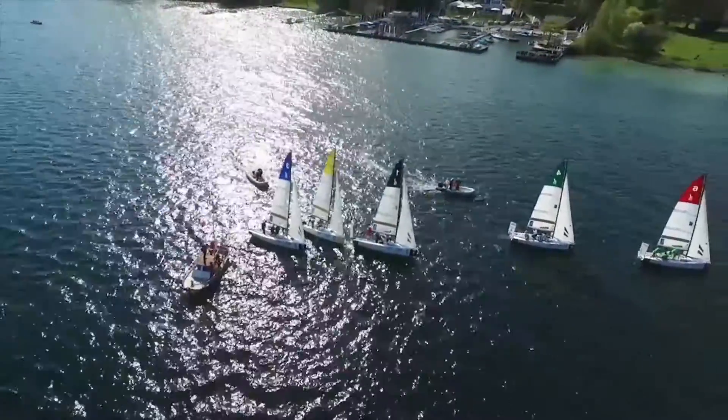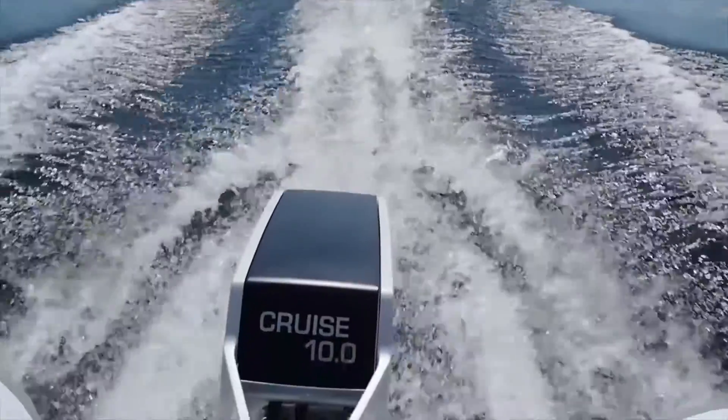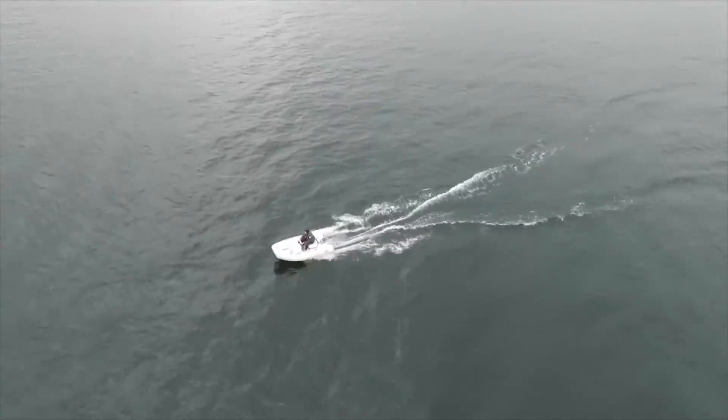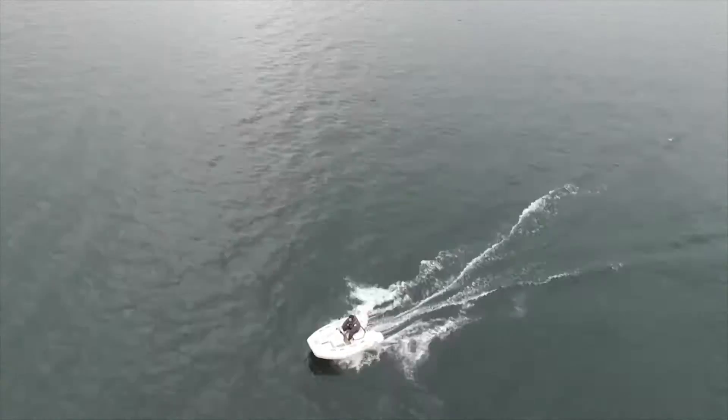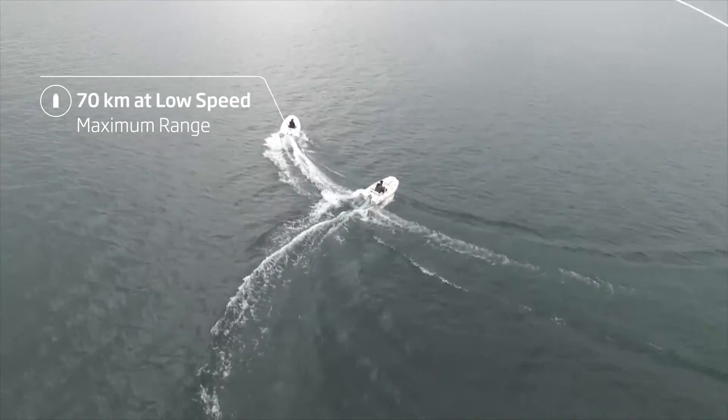The motor offers a fantastic combination of speed and range. It is a great tender motor. With this motor there's really no need anymore to have a gasoline tender on board and to carry gasoline with you on the yacht. The Cruise 10 can run at 30 km per hour for a range of 30 km. Slowing down more than doubles your range.